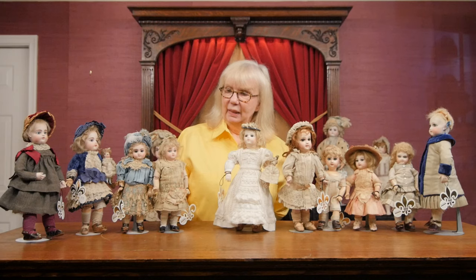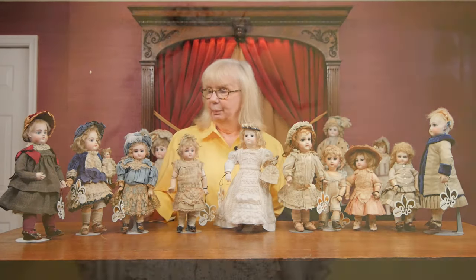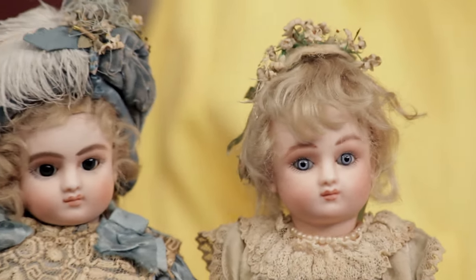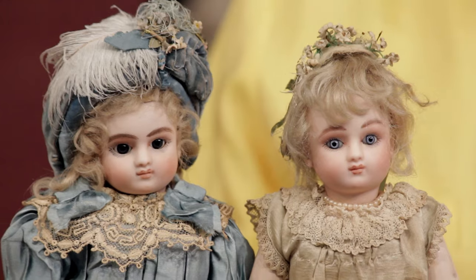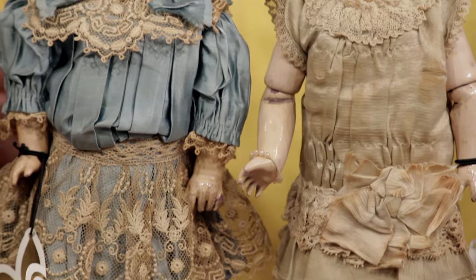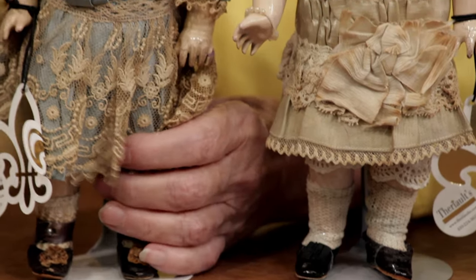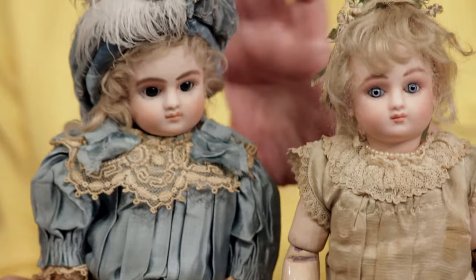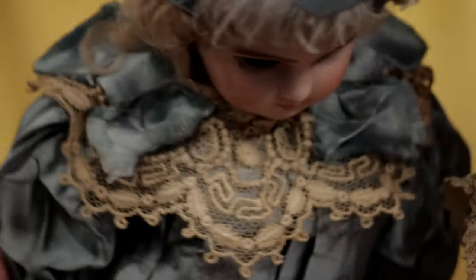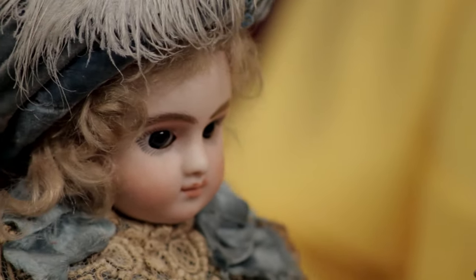Not only was Jameau making the little miniature dolls, but so was Jules Steiner. We have two examples of the little Jules Steiner Series C bébé — again in this tiny, tiny little size — and both of them wearing original costumes. This little girl in the green has her paperweight eyes and the little girl in the blue has the original wire lever eyes. Let me just see if I can get up to the wire here now, and I can make her little eyes open and close for you.